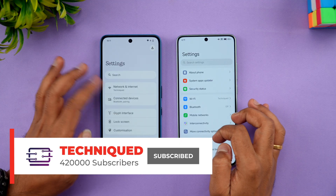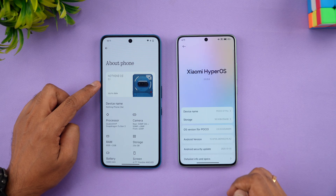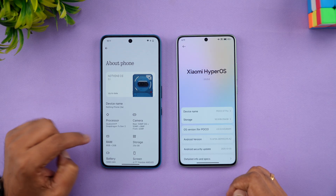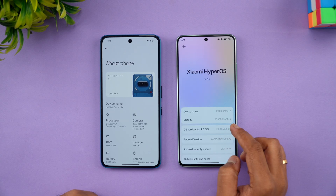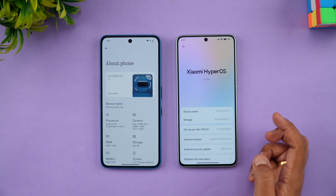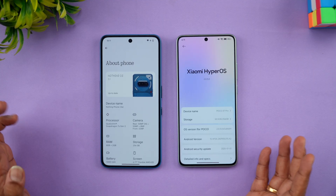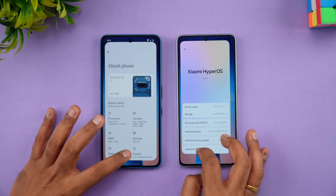Both devices run Android 15 — the Poco X7 Pro has HyperOS 2.0 while the Nothing Phone 3a has Nothing OS 3.1. Looking at the About Phone section on both devices, you can confirm the Qualcomm Snapdragon 7S Gen 3 on the Nothing Phone and HyperOS 2.0.3 with Android 15 on the Poco X7 Pro. That covers the hardware aspect.